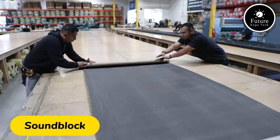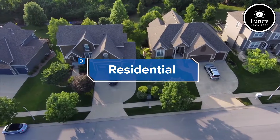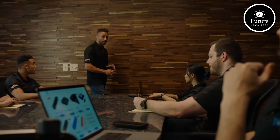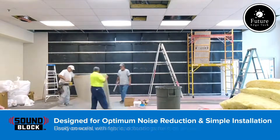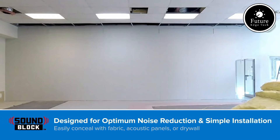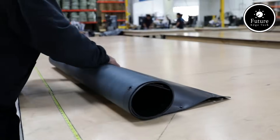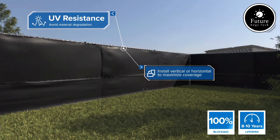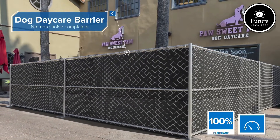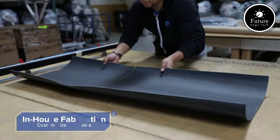Looking for a way to enhance your living or workspace with effective soundproofing? Introducing SoundBlock Sheets, the revolutionary solution for noise control. SoundBlock Sheets are engineered with cutting-edge acoustic technology to dampen sound waves and reduce noise transmission. These sheets are lightweight, flexible, and easy to install, making them perfect for both residential and commercial applications. Whether you're creating a recording studio, soundproofing an office, or just looking to enjoy a quieter home, SoundBlock Sheets offer unparalleled performance. They can be applied to walls, ceilings, floors, and even doors to effectively block unwanted noise.